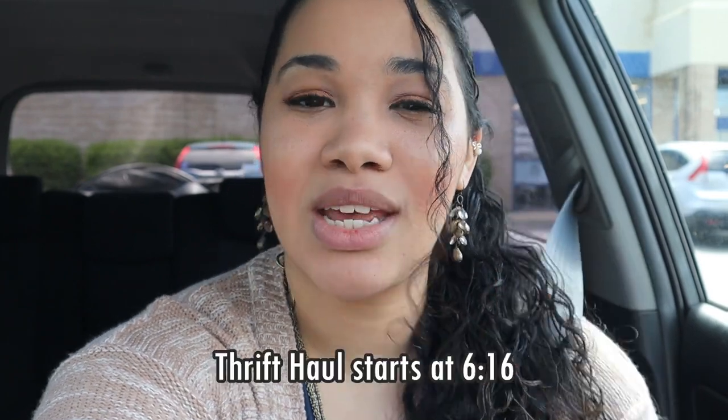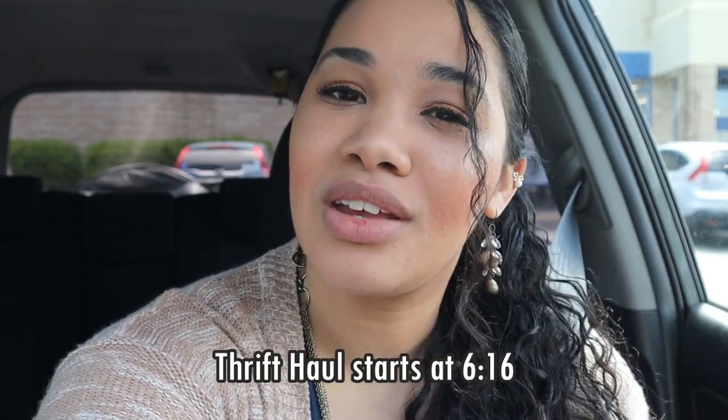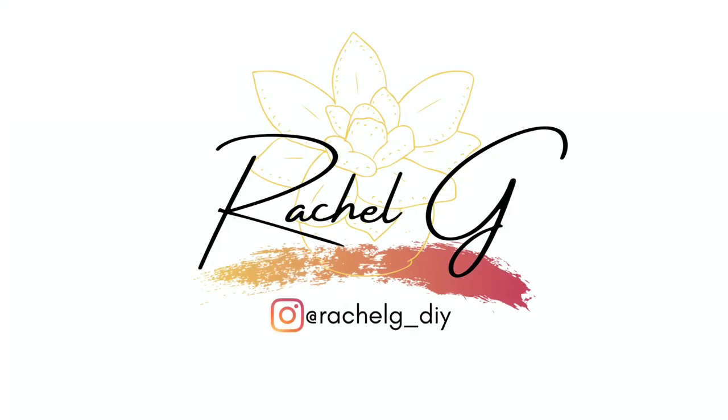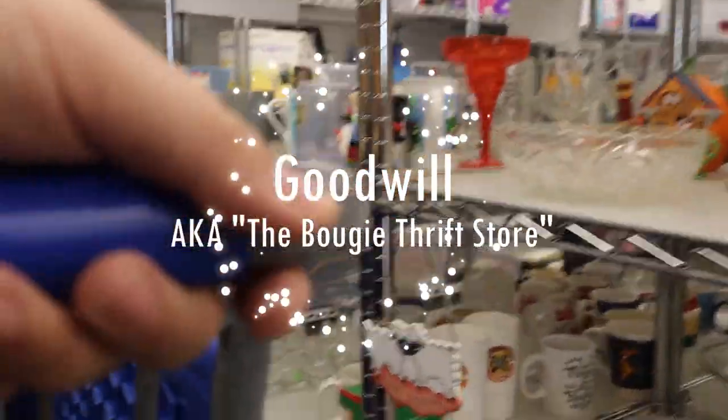Hey everyone, welcome back to my channel! We are going thrifting once again and I'm so excited to bring you with me. We're going to my two favorite thrift stores, but I think I'm going to add one in rotation today. If you're just here for the thrift haul, I'll put a timestamp so fast forward if you feel inclined. Without further ado, let's head in!